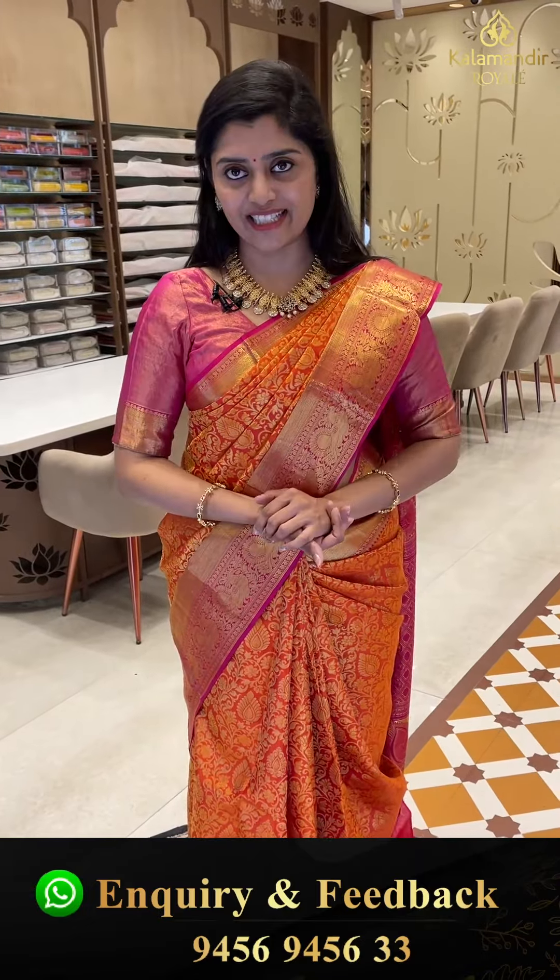These are exclusive prices and are limited period offers. Because Diwali season and wedding season have already started. So make sure to get your beautiful sarees. Next saree.